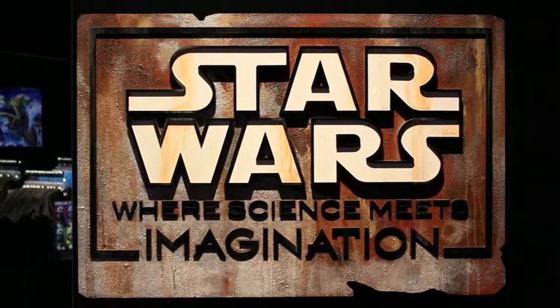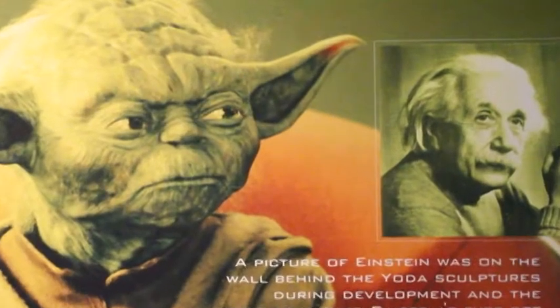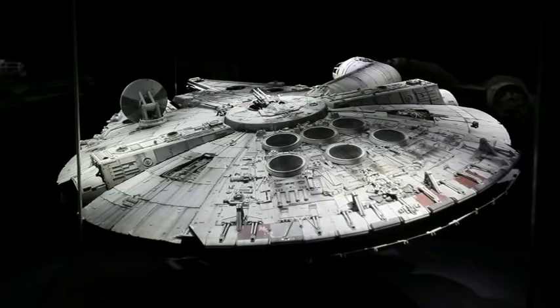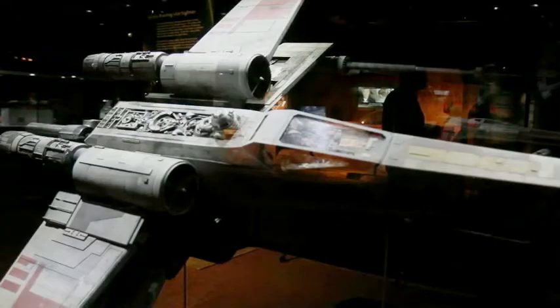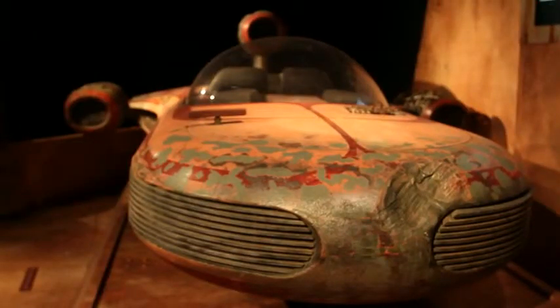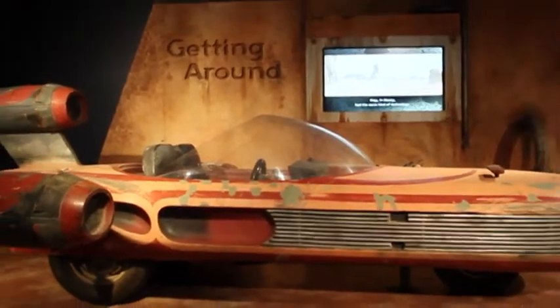Star Wars: Where Science Meets Imagination is just that. They have taken the world of Star Wars and shown its real science counterpart. You walk into the exhibit and see these amazing models of the Millennium Falcon and the Star Destroyer that were used in the movies. Right next to them are models of prototypes of real deep space spacecraft — things that may take us to Mars and beyond. You see Luke's land speeder and then right next to it, real world hovercraft.